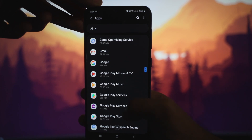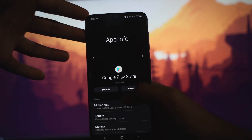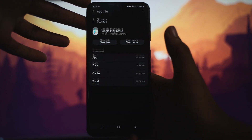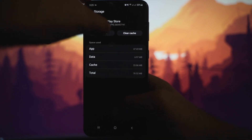Find Play Store right here and click it. After clicking Google Play Store, scroll down and go to Storage. Click that, and then click Clear Cache.